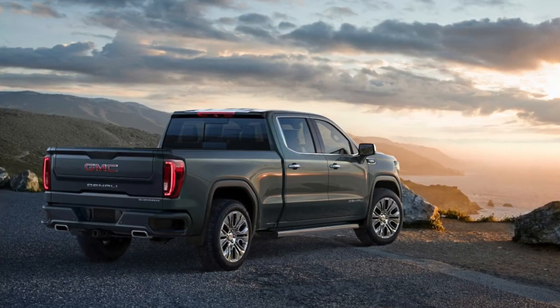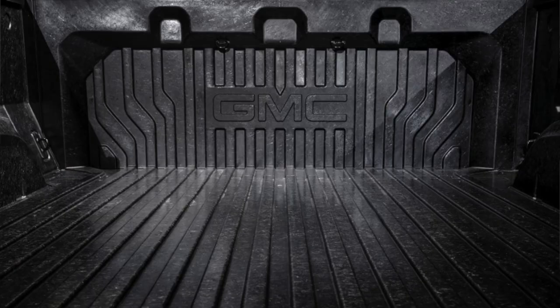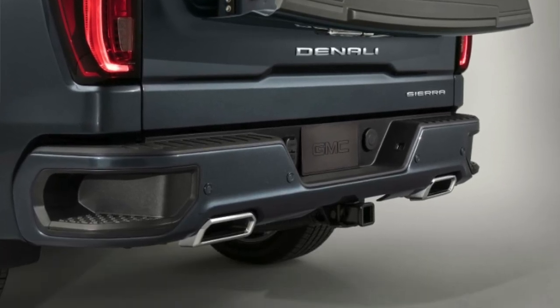Continental Structural Plastics, based in the United States, confirmed that it is indeed making the carbon fiber bed for the 2019 GM Sierra pickup truck. It confirmed this is a carbon fiber with a nylon resin. Continental Structural Plastics would not confirm the process used, but we know from past reports that General Motors has been working with them to develop the Cerebro process — a compression molding process using carbon fiber and nylon.